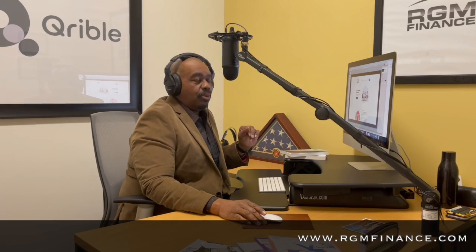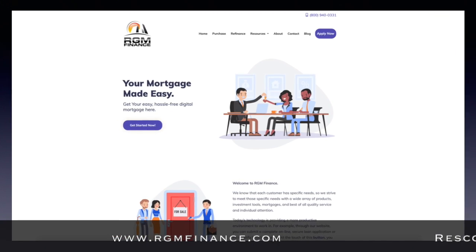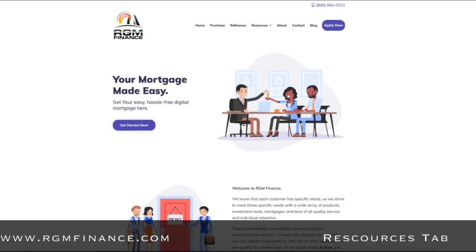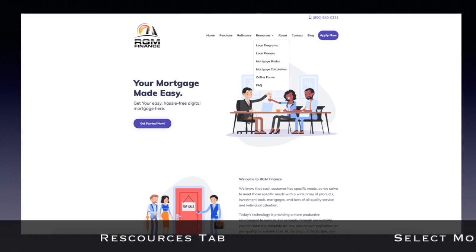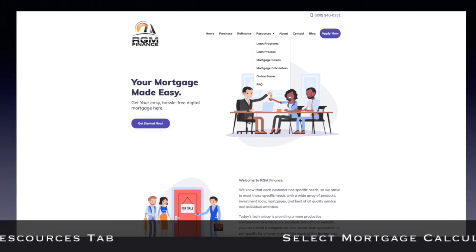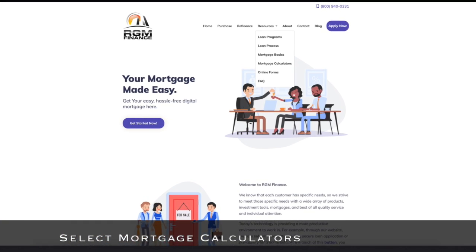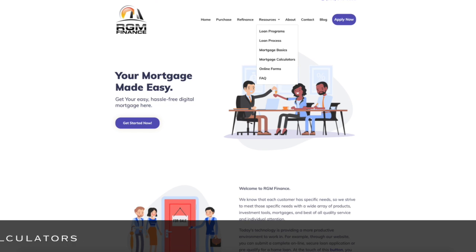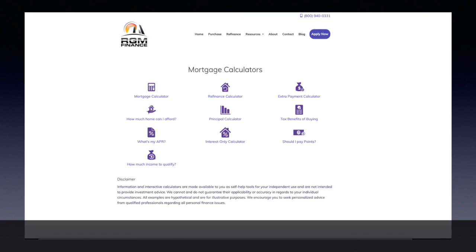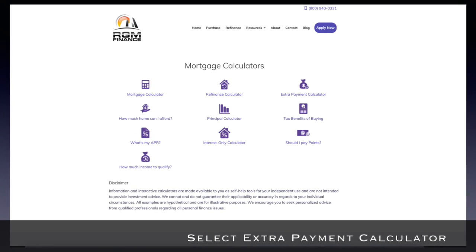It's real simple. All we need to do is go to www.rgmfinance.com. Once you get there, on the home page at the top you will see Resources — there'll be a little arrow for a drop-down menu. Click on that, and then one, two, three, four from the top you will see Mortgage Calculators. Click on that.